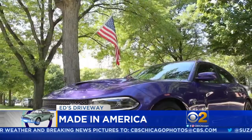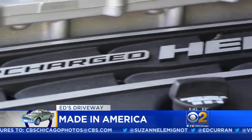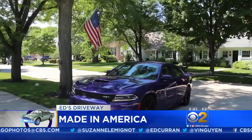But just what is an American car? The Dodge Hellcat is an outstanding car, but it's built in Canada. Dodge is owned by Italy's Fiat.